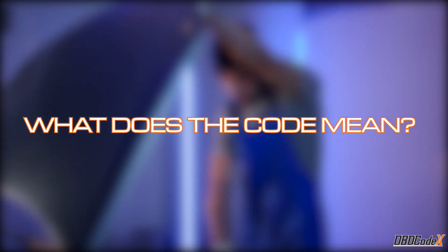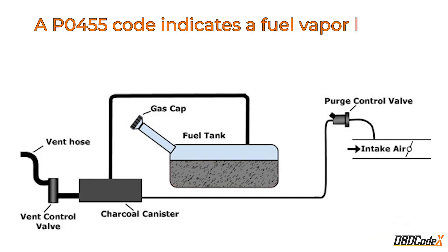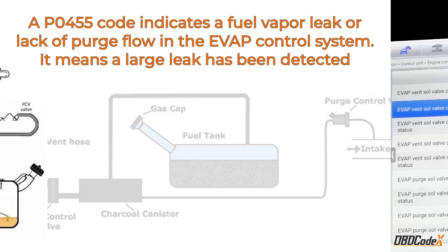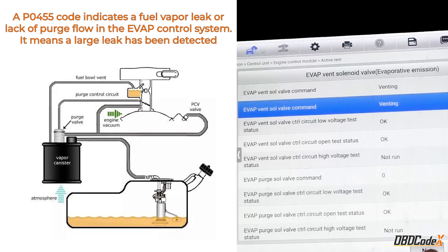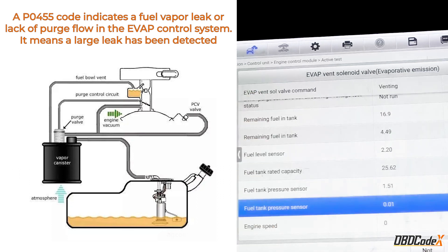Alright, let's get to the nitty-gritty of P0455. This code is related to the evaporative emission control system, which is responsible for capturing and storing fuel vapors that would otherwise be released into the atmosphere. When your car's onboard computer detects a fuel vapor leak or lack of purge flow in this system, it triggers the P0455 code.